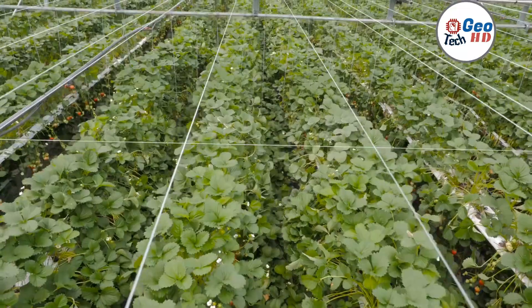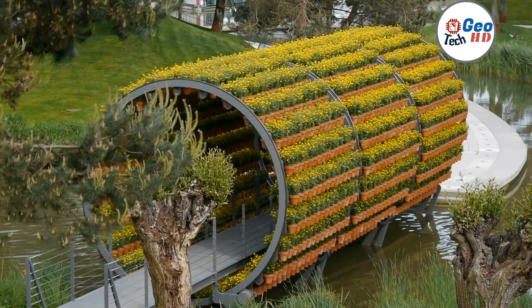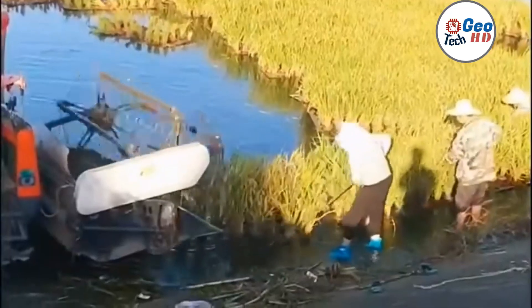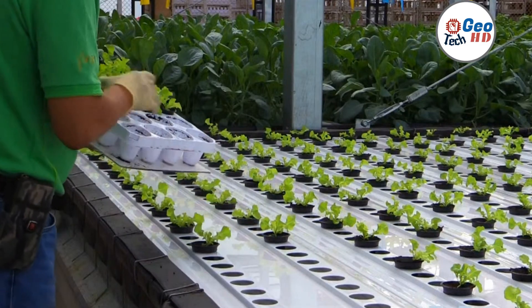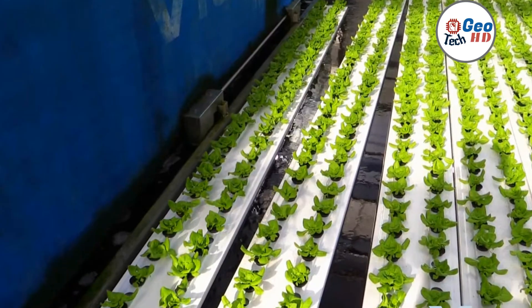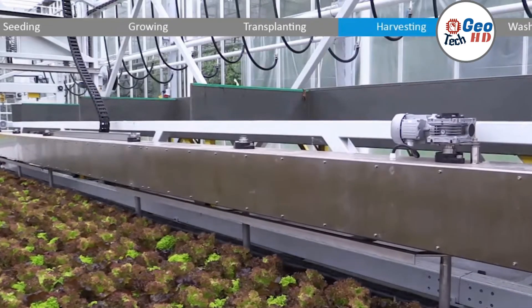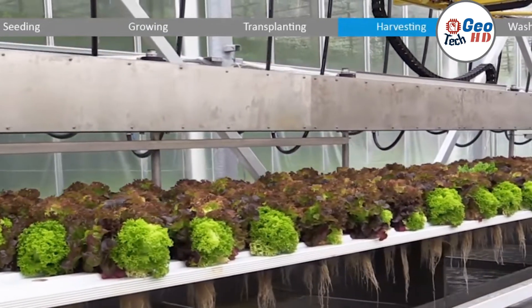Hydroponic farming is a modern method of growing plants in water-based solutions without using soil. This technique has gained a lot of popularity in recent years due to its numerous advantages over traditional farming. Firstly, hydroponic farming is a highly efficient method of growing plants as it uses up to 90% less water than traditional farming methods, because the water in a hydroponic system is continuously recycled and reused, reducing the amount of water waste.